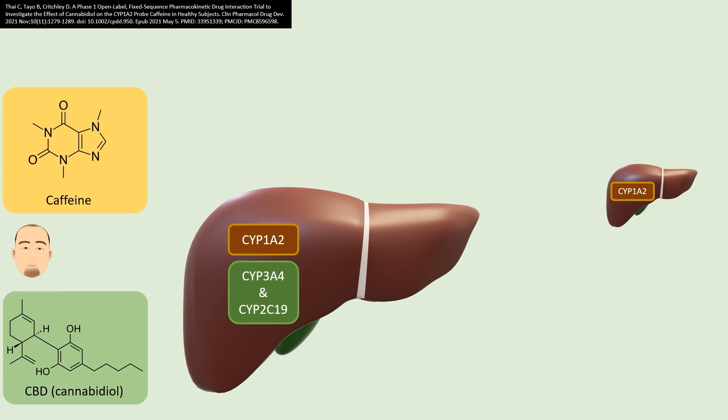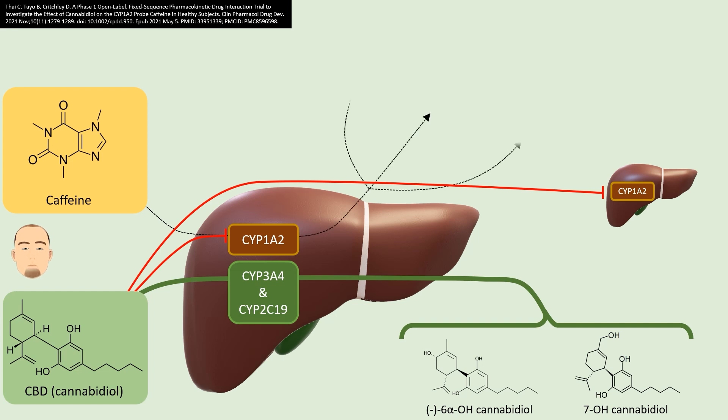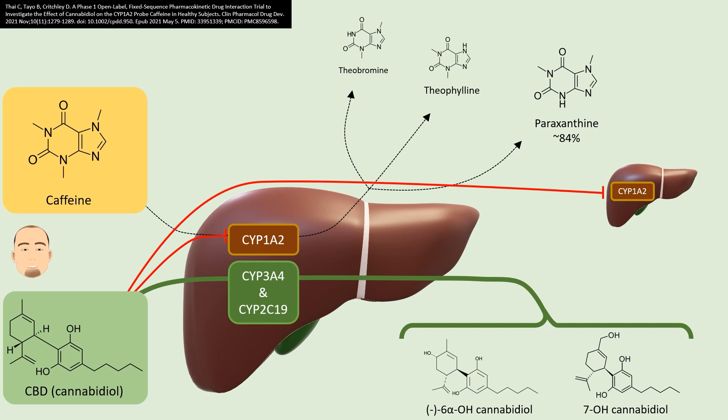So what happens when we throw CBD into the mix? CBD, especially when taken orally, also travels to the liver. While the majority is metabolized by other enzymes — namely CYP3A4 and CYP2C19 — some of the CBD can block CYP1A2, the same enzyme that metabolizes caffeine. Now, the package insert for Epidiolex said that CBD was a weak inhibitor of CYP1A2, but it also said that CBD increased caffeine by 95 percent in terms of area under the curve. It just so happens that caffeine is so highly dependent on CYP1A2 for metabolism that even a weak inhibitor can affect caffeine's blood concentration. Also, CBD in Epidiolex is used at a fairly high dosage, which is the reason why even as a weak inhibitor it can still produce a very significant effect on caffeine.